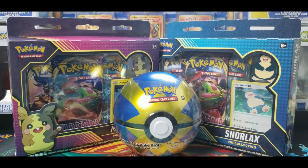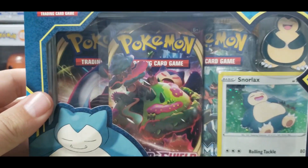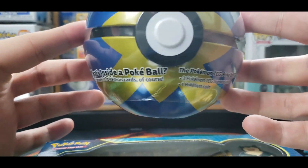Hello, welcome to Hidden Collections. Today we are doing the pin collections from Sword and Shield — the Morpeko pin collection and the Snorlax pin collection, and also throwing in the Quick Ball just because it's in the set.